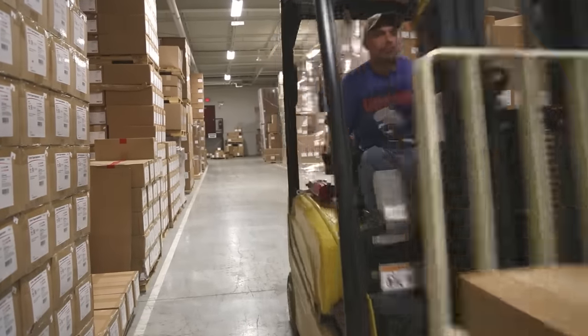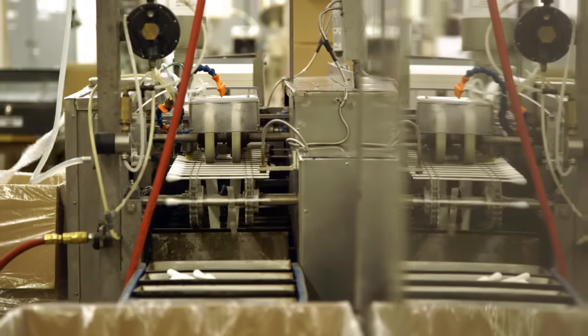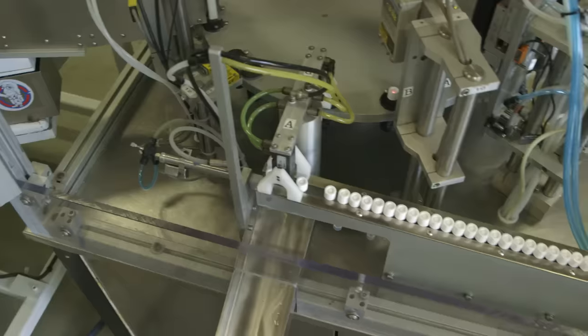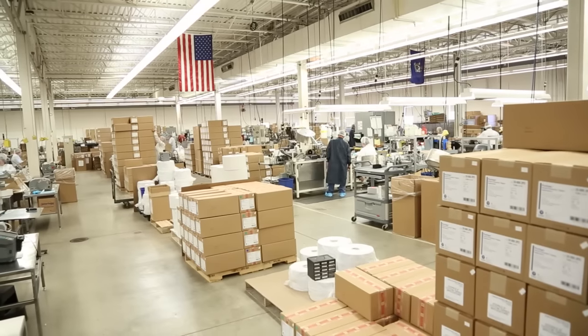From our beginnings nearly a century ago as the Minto Toothpick Company, Puritan Medical Products is now a global leader in the manufacture and distribution of disposable medical products, and we continue to grow.